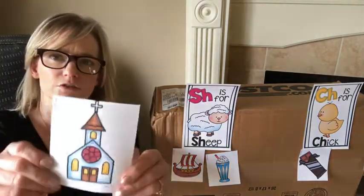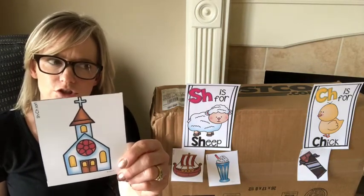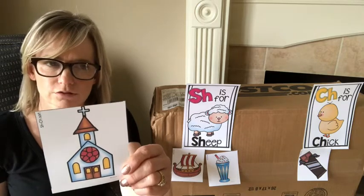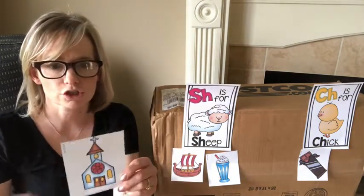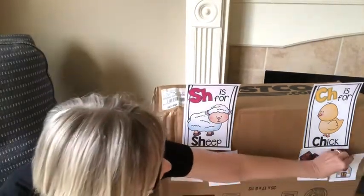Here's the next one. Do you know what this one is? Church. Church. What do you think that one does — 'shh' like sheep, or 'chh' like chick? Church. I think it says 'chh', like chick.